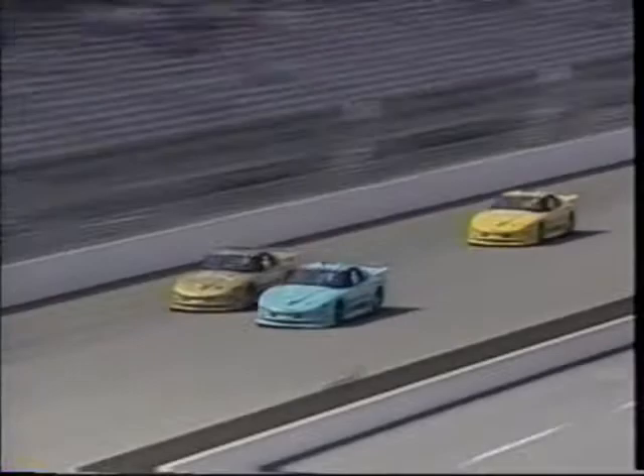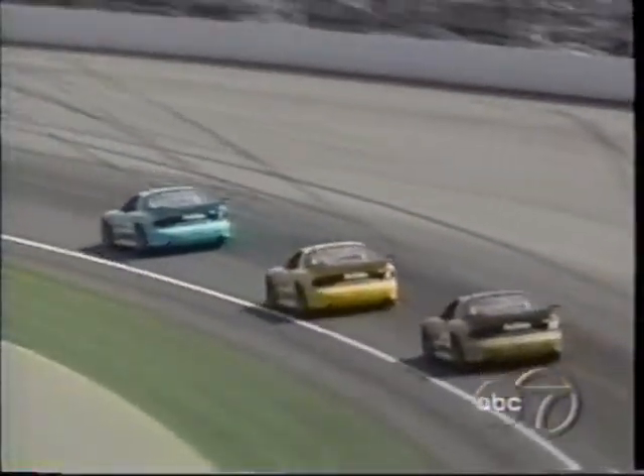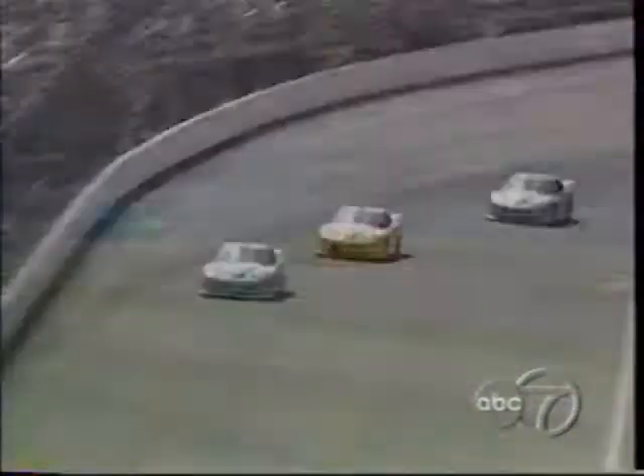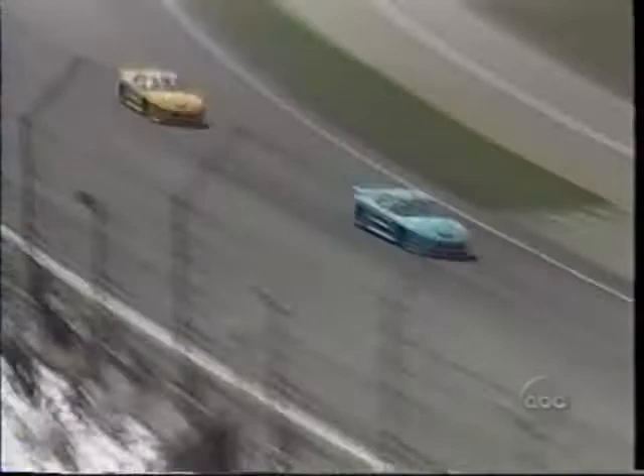Back at Indianapolis, Mark Martin makes his move on Jimmy Vassar as they flash across the stripe. At the end of the 37th lap, Mark Martin — now Al Unser Jr. comes inside of Vassar. This is exactly what was predicted; they'd been waiting for the moment when they could make the move, and when they made it, they both made it together. Can Al Unser Jr. catch Mark Martin?